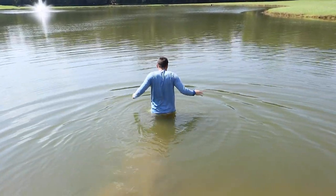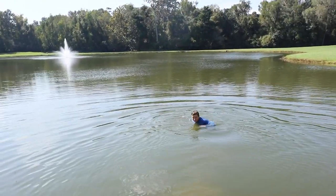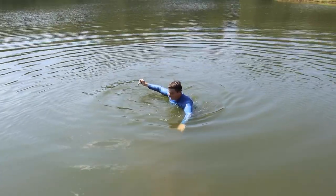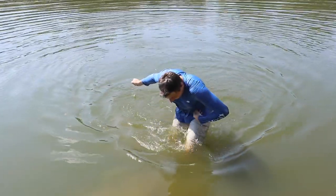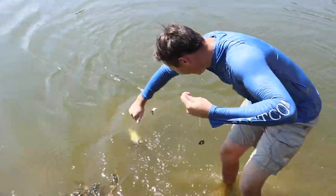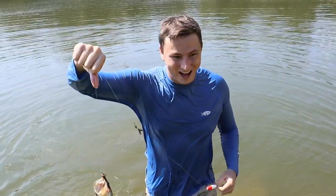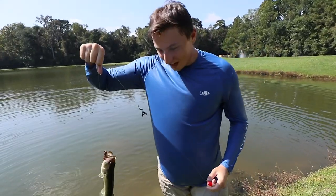It's so deep! Keep an eye on that gator, dude. Oh yeah, there's two gators in here. I don't know if he's still on. He's still on! Please don't be a catfish.